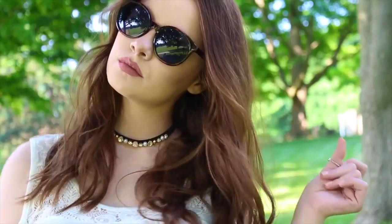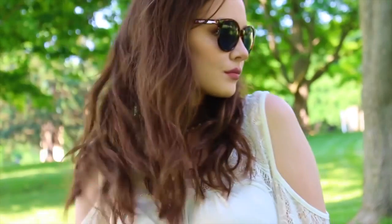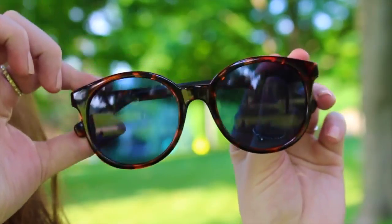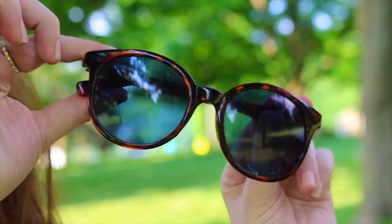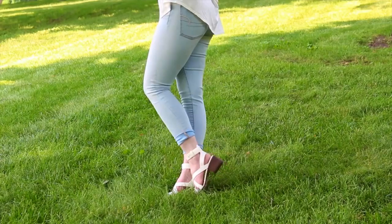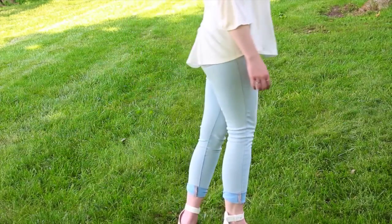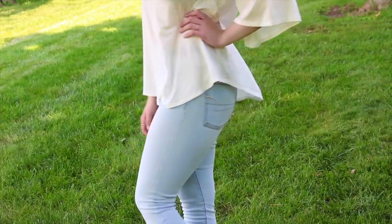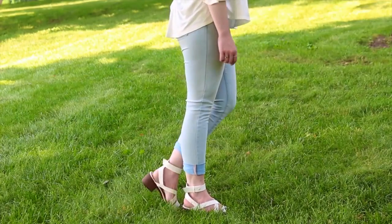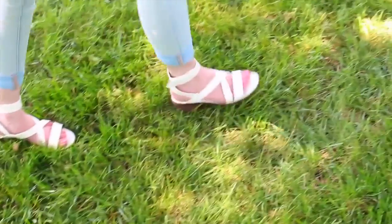I also have this choker from Forever 21. The sunglasses you see here are from Charlotte Russe and I'm obsessed — I can't find them on their website anymore but I will link some similar ones from Forever 21's website down below. And then I just have some light-washed denim jeans from American Eagle, and for my shoes I have these super cute sandals from Forever 21 with a little bit of a heel.